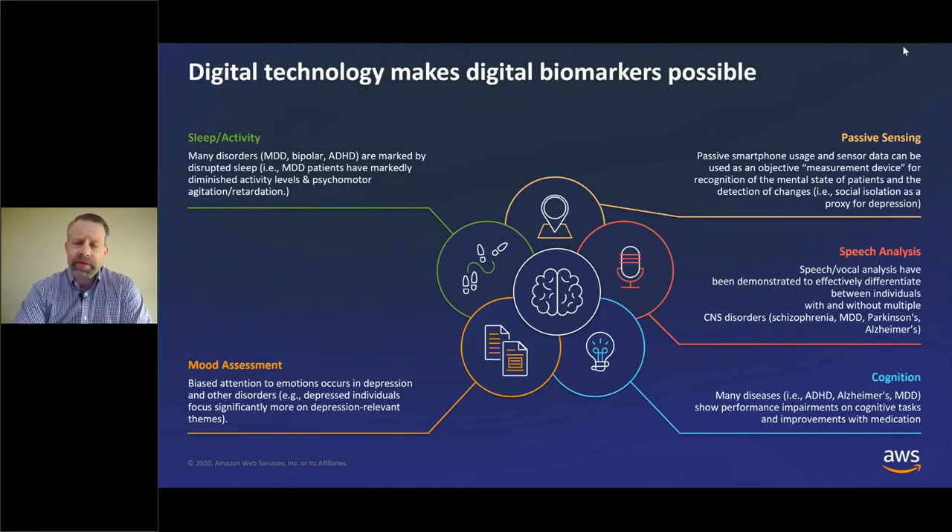I want to talk about five types of digital biomarkers that I have an interest in and that we've been looking at at Otsuka. The first is sleep and activity. Many disorders, particularly in psychiatry, are marked by disrupted sleep. For example, depressed patients have markedly diminished activity and psychomotor agitation or retardation — they're more lethargic, have less movement, and have more or disrupted sleep. In a clinical trial, this is usually assessed by asking the patient to keep a sleep diary or by face-to-face interview. We could potentially get this data from wearables or other sensors for a more accurate picture of sleep and activity.